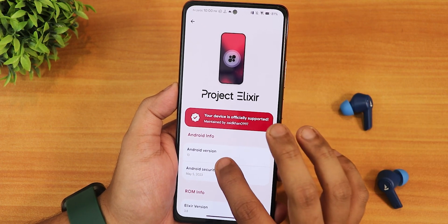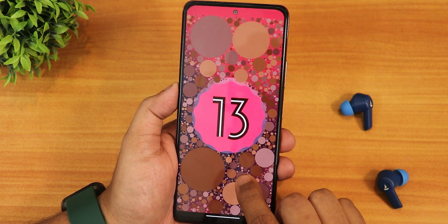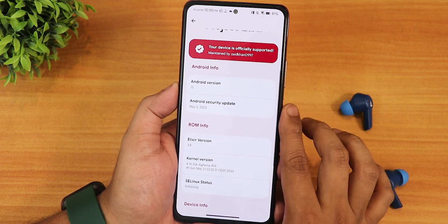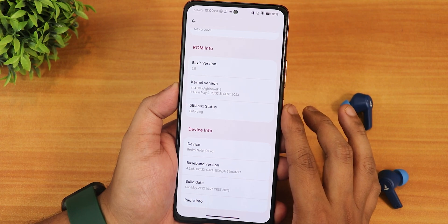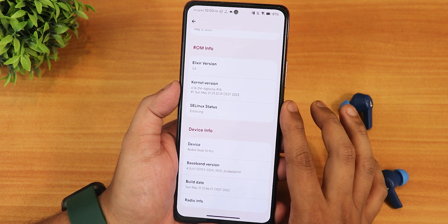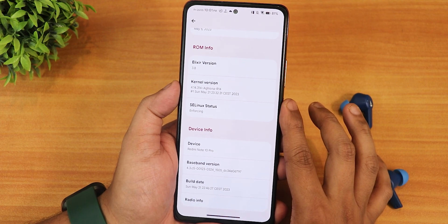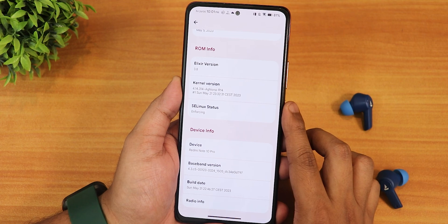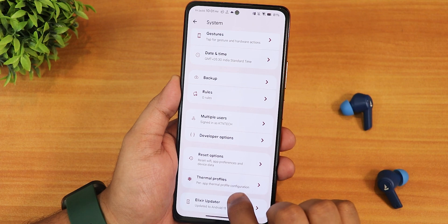The Android version is Android 13. If you tap the clock to 1 o'clock, you'll see the Android 13 easter egg if you keep tapping on it. The security patch is the latest — May 5th 2023. The Elixir version shows as 3.8, running the 4.14 stock kernel. SELinux status shows as enforcing, and on the bottom it shows the build date — May 21st 2023.